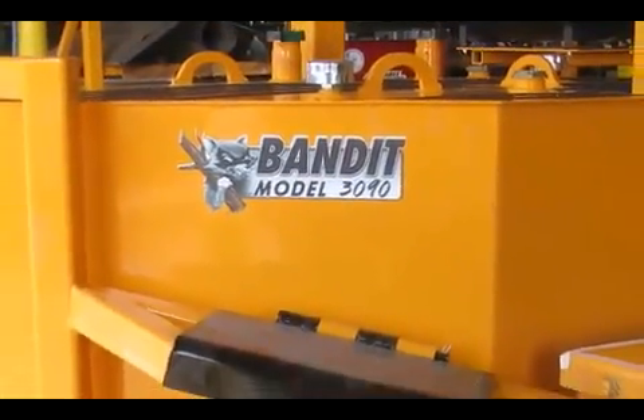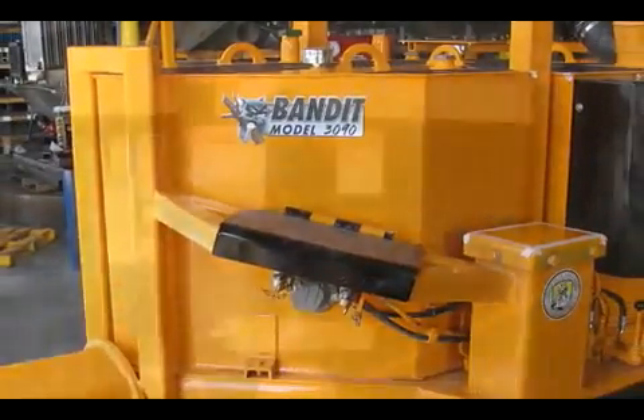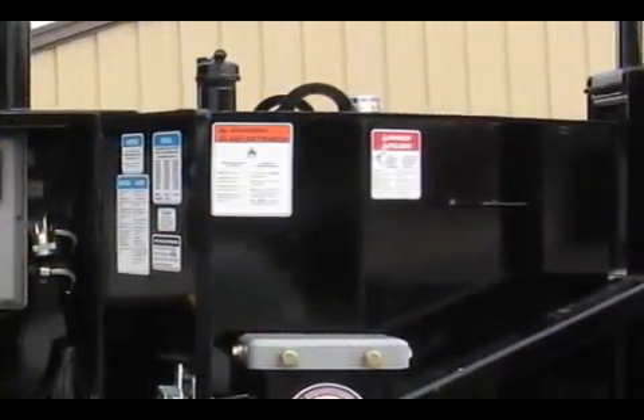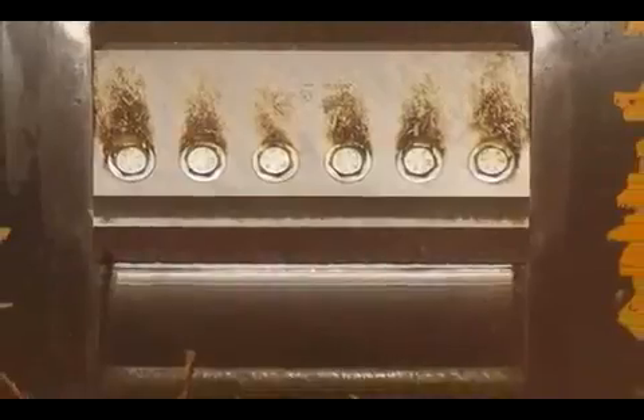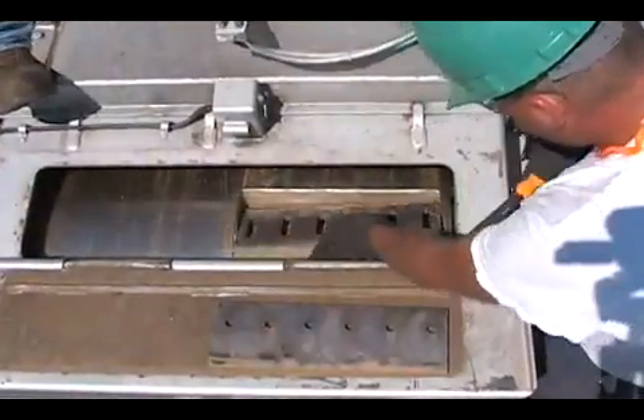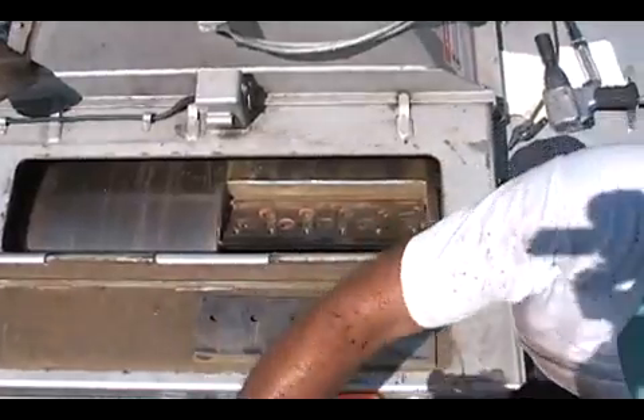The 3090 has plenty of hydraulic and fuel tank capacity, with a 200 gallon hydraulic tank and a 350 gallon fuel tank. The knife pockets in the 3090 are unique in that they have a holding system allowing you to run either bolt-in knives or babbitted clamp-in knives.